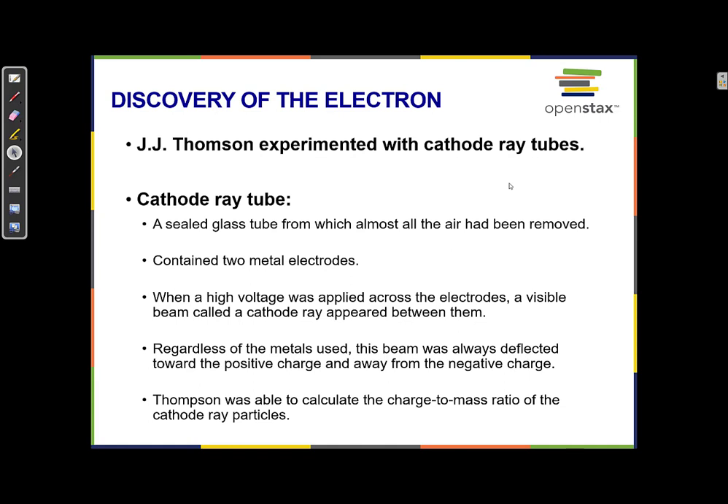One of the first experiments to show that some of Dalton's postulates were not perfect — a good step forward but not quite right in some ways — was the cathode ray tube experiment, which was suggesting that there was something smaller than an atom.